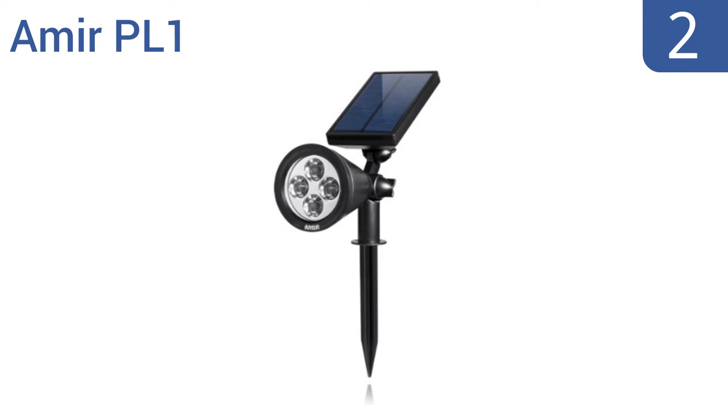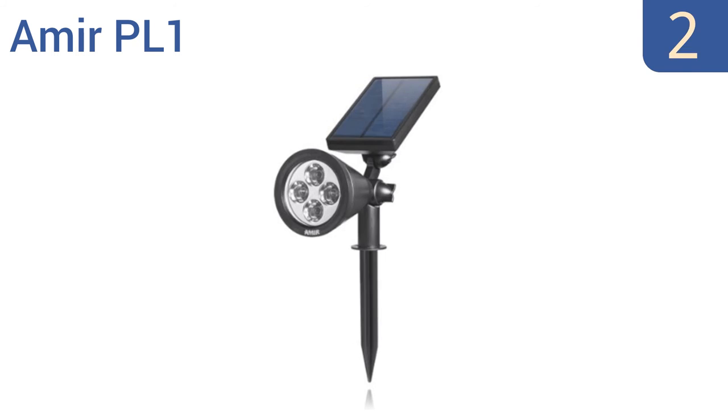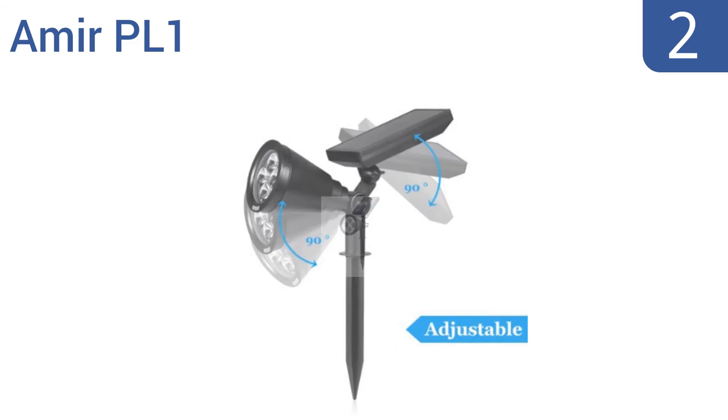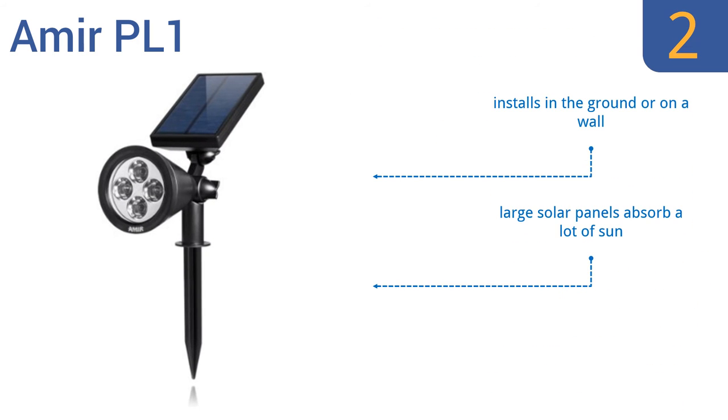At number 2, the Amir PR1 is a great choice for illuminating landscape features, such as a fountain or tree, thanks to its easily directed intense beams of light. It charges fast and can get roughly 9 hours of light on a full battery. It installs in the ground or on a wall, and its large solar panels absorb a lot of sun. It can withstand harsh rains and snow.